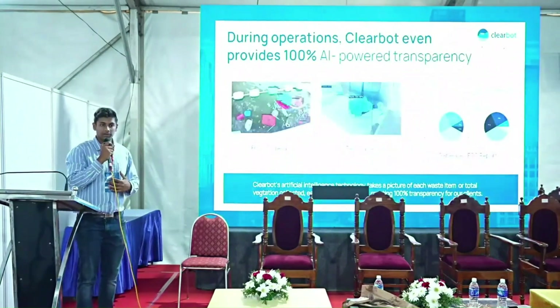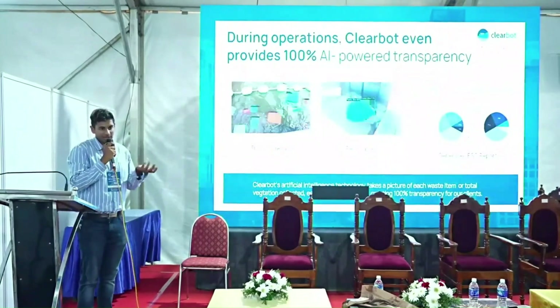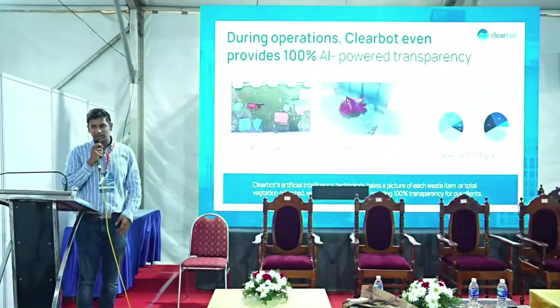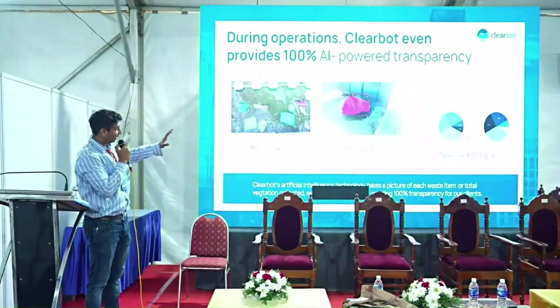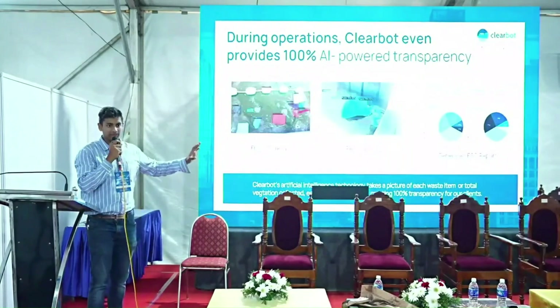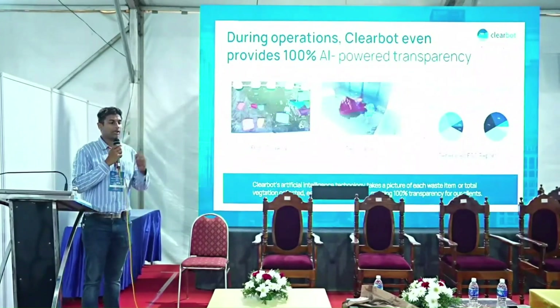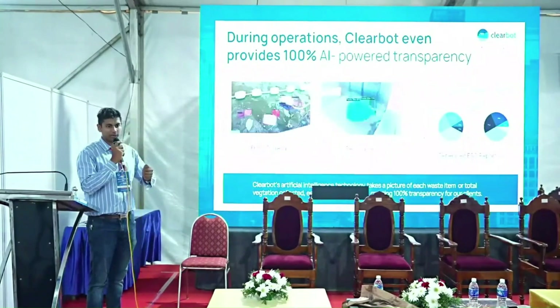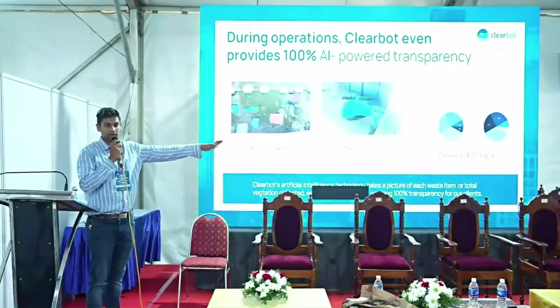Using machine learning on the boat, we can identify objects very easily. If we're cleaning hyacinth or waste, the cameras quantify exactly how much is cleaned up, providing high levels of transparency. At the end of each operation, clients receive a report on how much was cleaned and the total area coverage via our online dashboard.